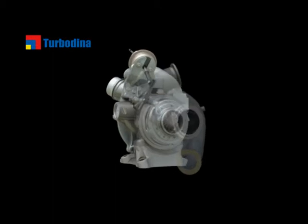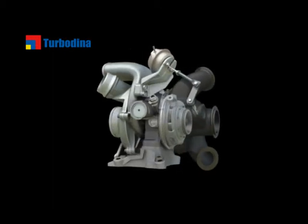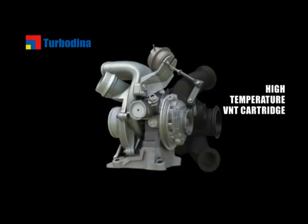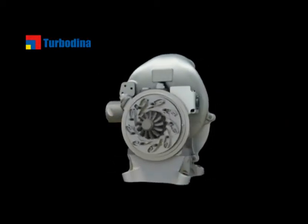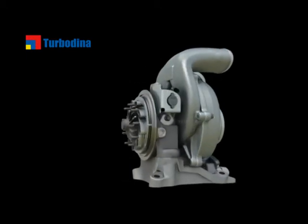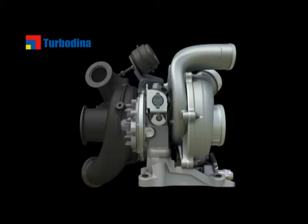The wastegate is a bypass valve that allows a high power point by bypassing the turbine. The high-temperature VNT cartridge is a Honeywell-pioneered turbo technology that optimizes turbine efficiency at low flows and drives EGR. The combination provides drivability and enables emissions reduction.